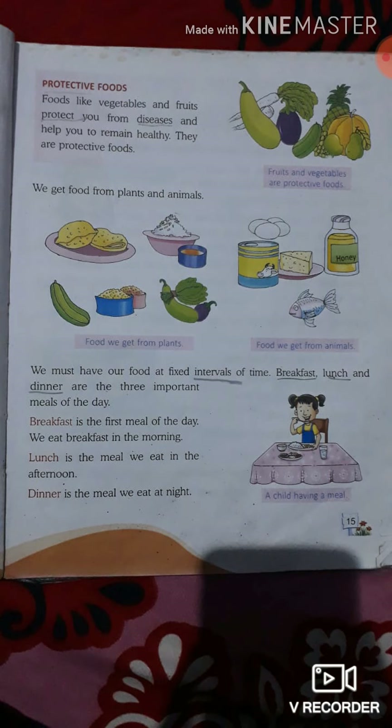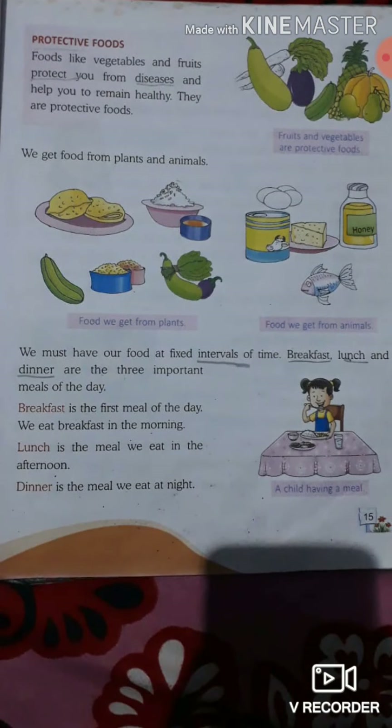So, today we will learn how many times we eat food. We will learn about these 3 things.